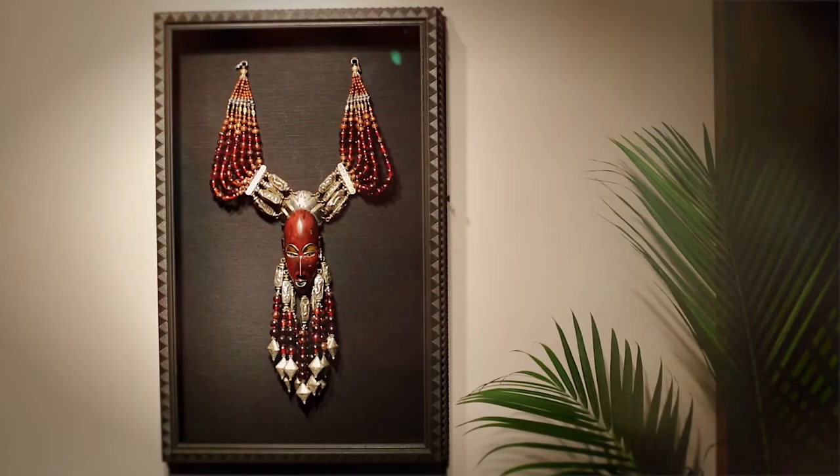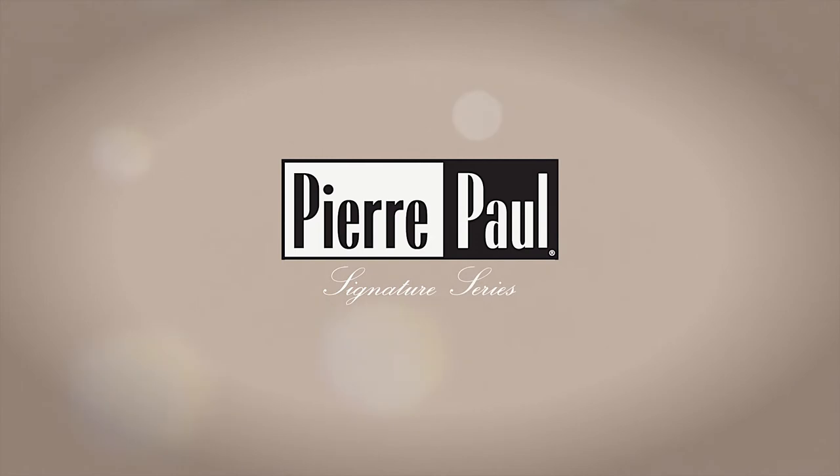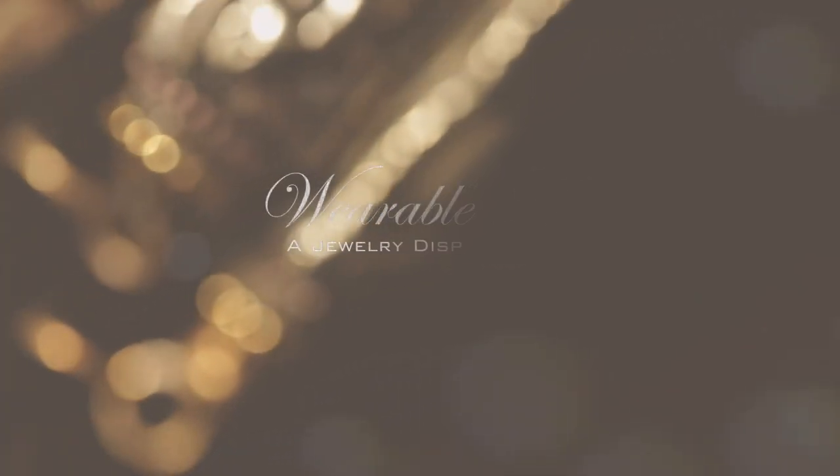Bring your special and unique framing project to Pierre-Paul Picture Framing. We are located at 3370 Washtenaw in Ann Arbor. To learn more or to schedule your framing consultation, call us at 734-975-1050 or visit our website at PierrePaulDesign.com. Thank you.